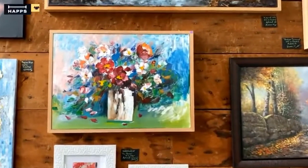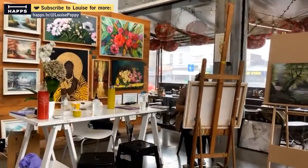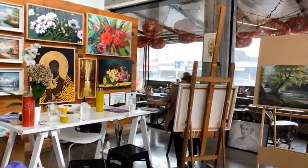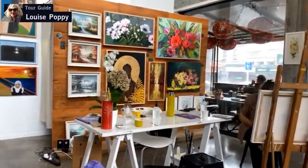Ashraf is here — she's a little bit shy but she's just sitting here behind the easel working away. This is what she does every day, eight to ten hours of art.